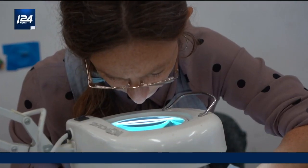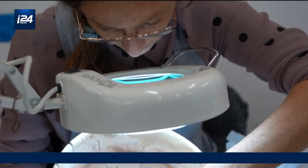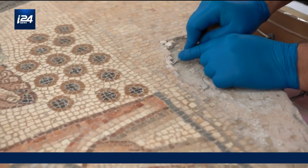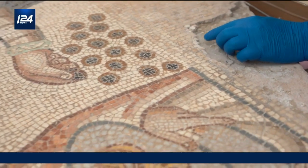The main lab is the organic objects conservation lab. Here we can see preservation work of objects like clay vessels or this impressive mosaic.